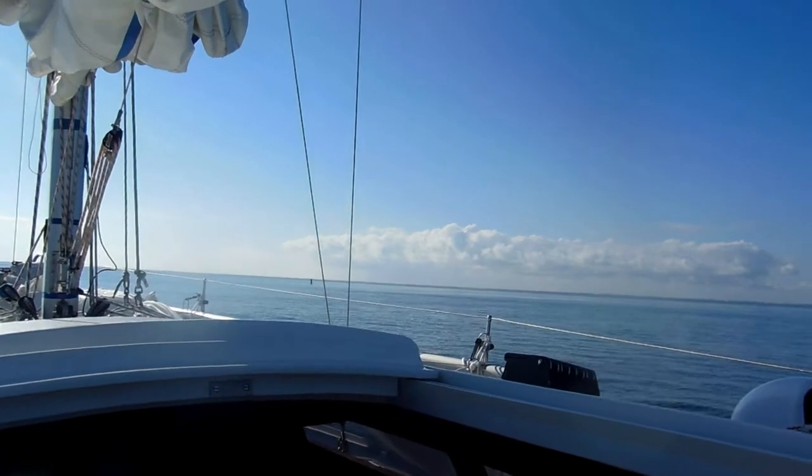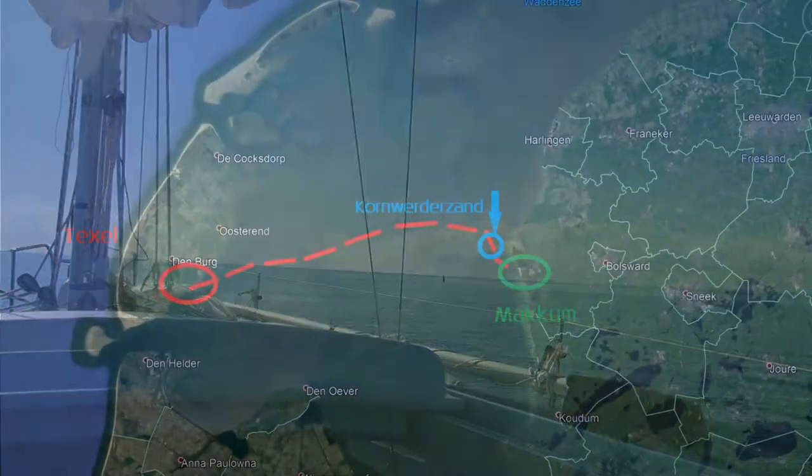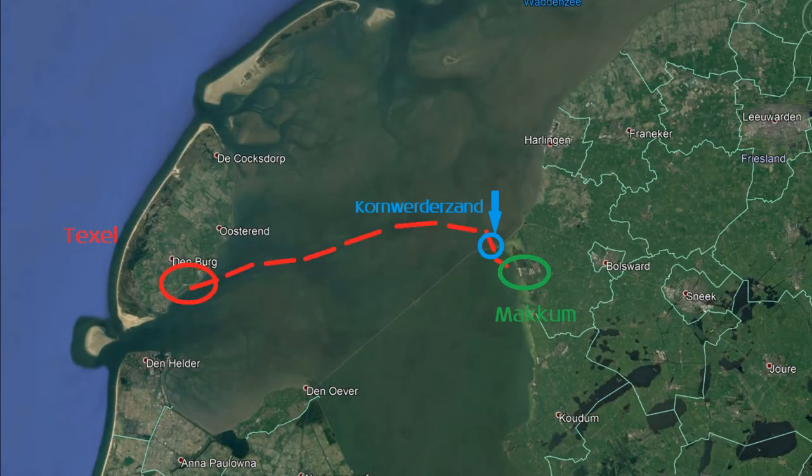On our way from Texel to the IJsselmeer, we took a different route. We wanted to explore the other side of the IJsselmeer, so we went towards the lock in Cornwerd and wanted to spend the night in Makkum.